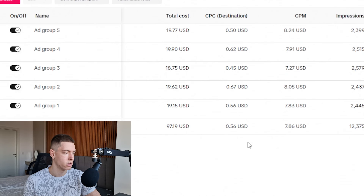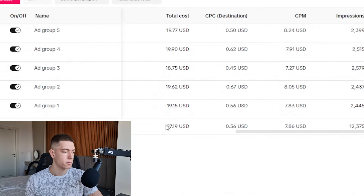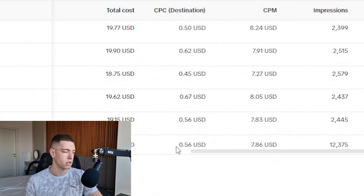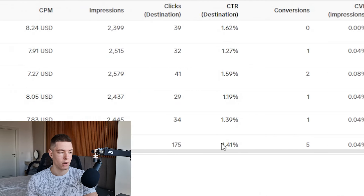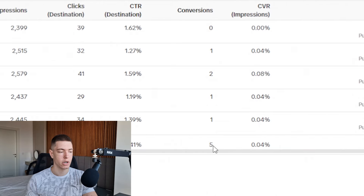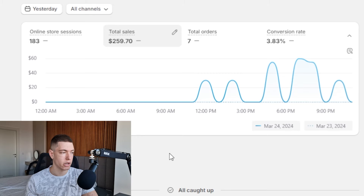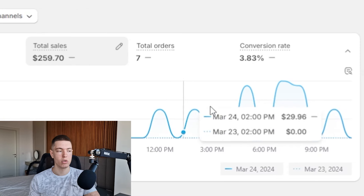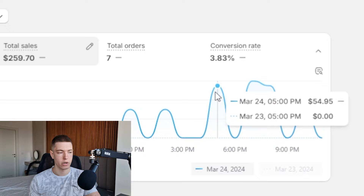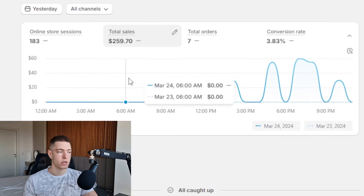Two days later — we're back. It's been over 24 hours since the ads started running and we have the results. Our total ad spend was $97.19. We had a pretty good CPC of $0.56, a CPM of $8.76, 175 clicks, and a 1.41% CTR. TikTok tracked a total of five sales, but TikTok's tracking isn't always 100% accurate. Going over to Shopify, we had $259.70 in total sales and seven orders — two people ordered two pieces each.